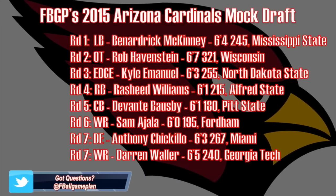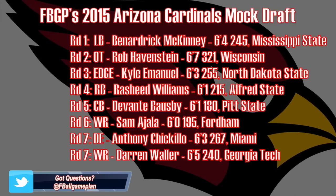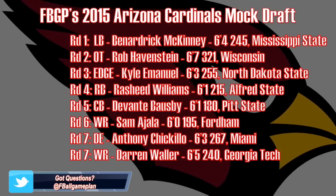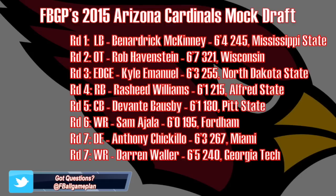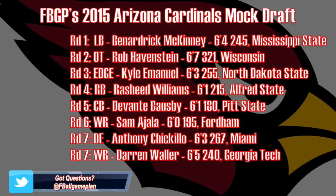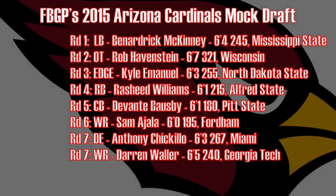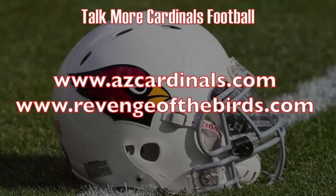So let's recap my Cardinals mock draft. As you can see, talent was added on both sides of the ball — a lot of small college talent this year, and it's a great year at the lower levels. Looking at the first two picks, Bernardrick McKinney and Rob Havenstein, I think those two guys can have immediate impacts for this Cardinals football team. And I also want to give a huge shout-out to Cardinal Fan Forums for always showing football game plan support.